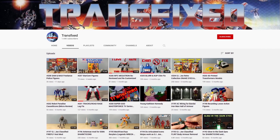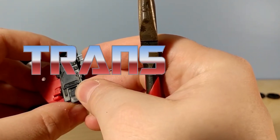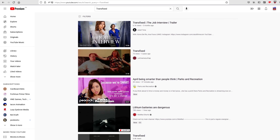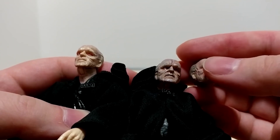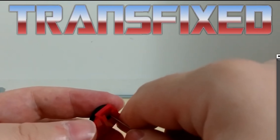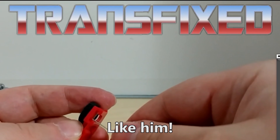This episode is also brought to you by Transfixed — a channel that has Transformers and fixes them, so he slammed those two words together. He also does reviews for Star Wars, G.I. Joe, and other various 80s toys and cartoons. So check out Transfixed today — a channel where people with little time and skill can get tips on customizing Transformers.